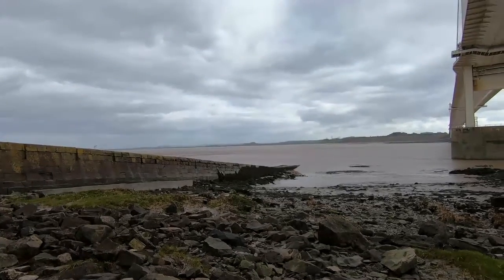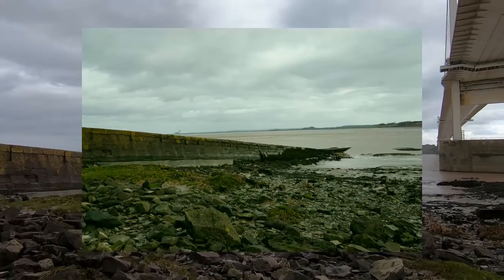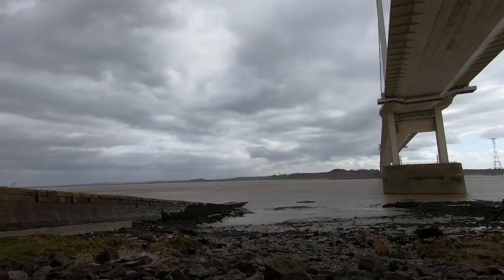The tidal range is the second highest in the world, which means that the river changes within a few hours from a wide, deep expanse of water to narrow, shallow channels weaving through the extensive sandbanks. There are a lot of sandbanks out there.